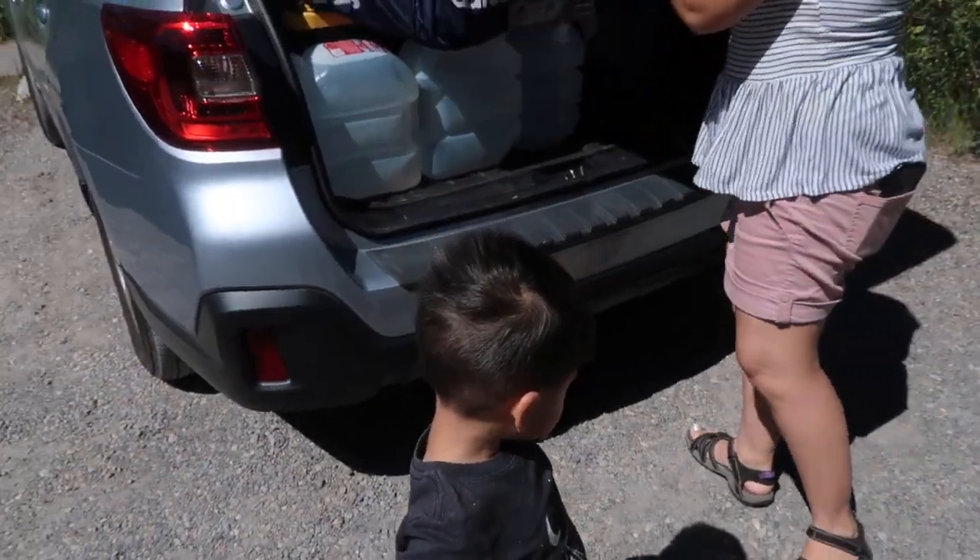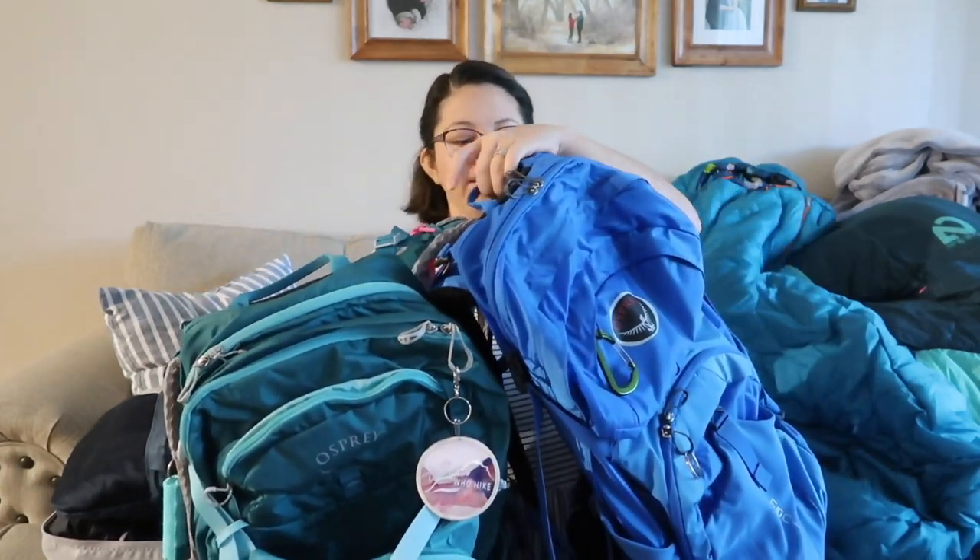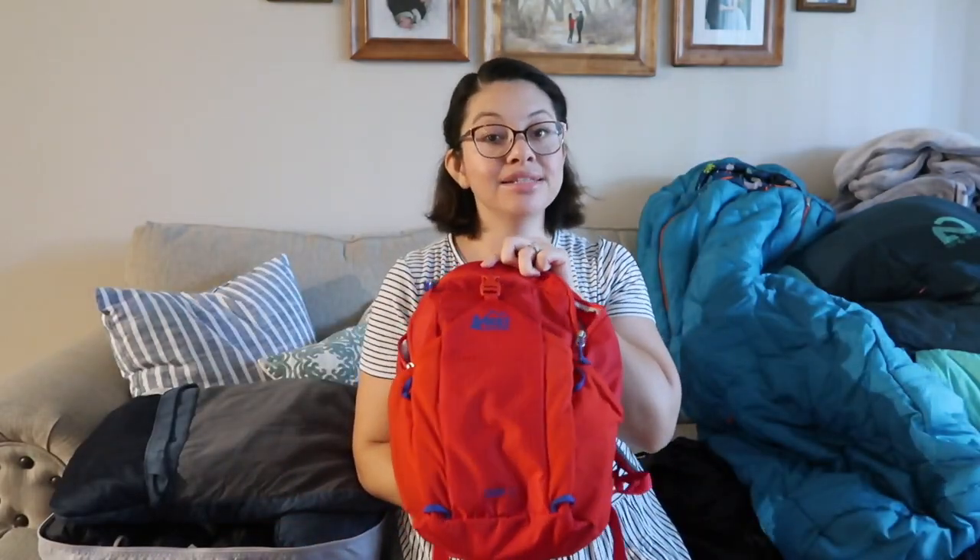We always carry a warm jacket because we don't know how the weather might turn out, especially at higher elevations. We usually have sandals for the campsite — something comfortable that you don't mind getting dirty. We like using our Tevas, which are just comfortable and great after a long hike. We also carry our hiking packs — my husband and I have the male and female versions — and my son's hiking pack as well.